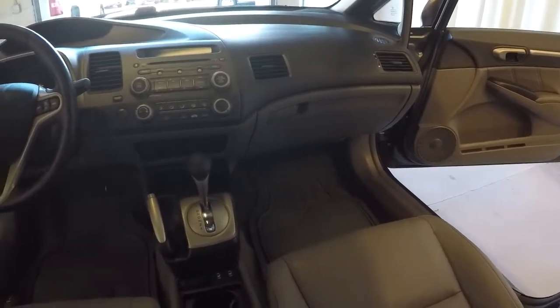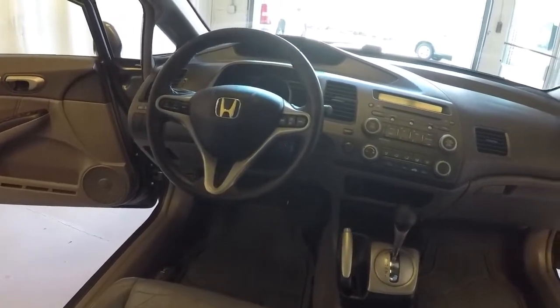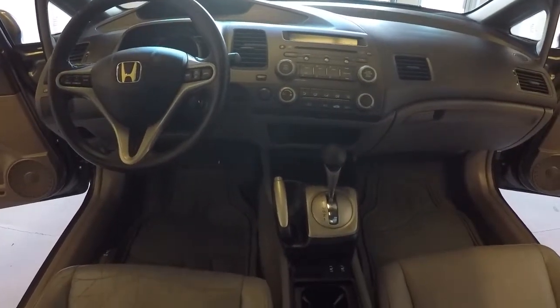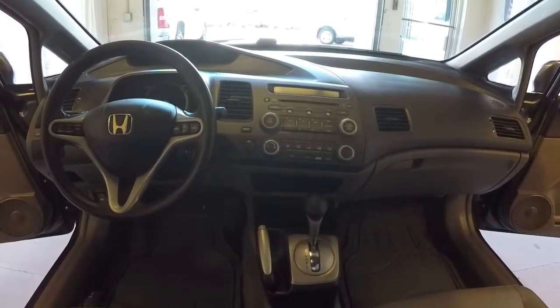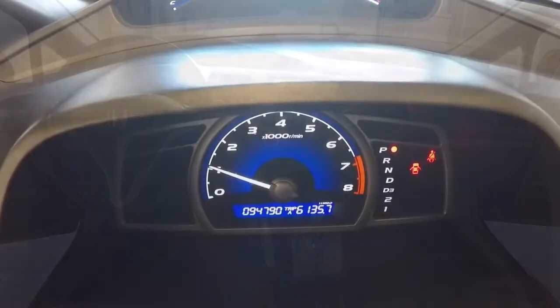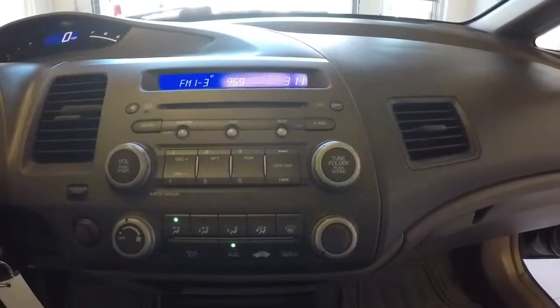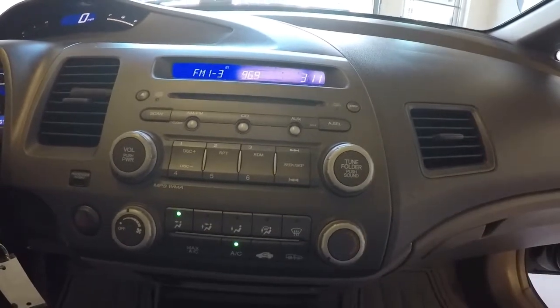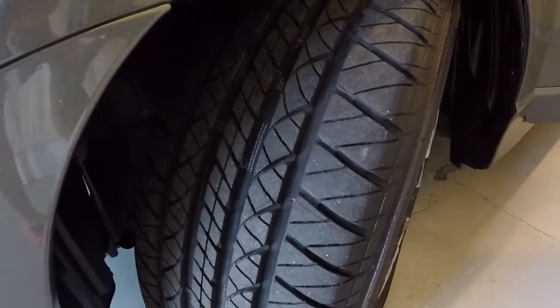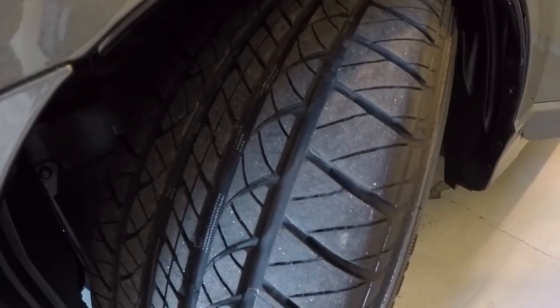The dash and steering wheel everything seems to be in good condition. It comes with heated seats as well and a CD player. It's got 94,790 miles. Had the vehicle running for about 10 minutes now — AC is blowing cold, no issues there. Almost a brand new set of tires; the tread depth is really, really good.